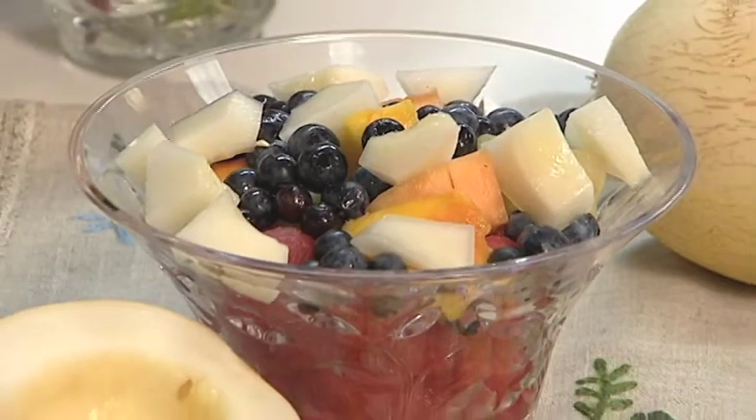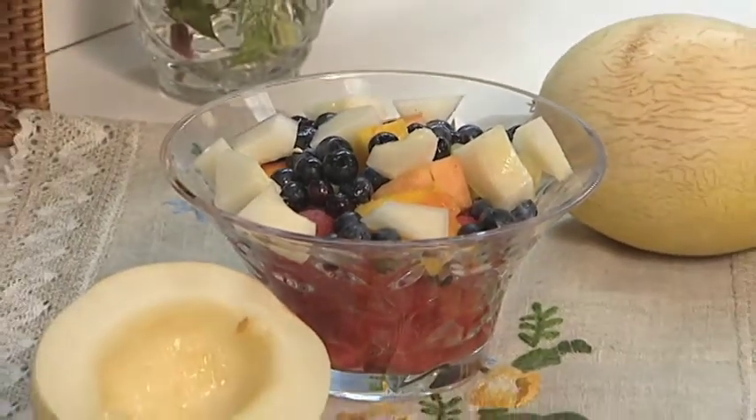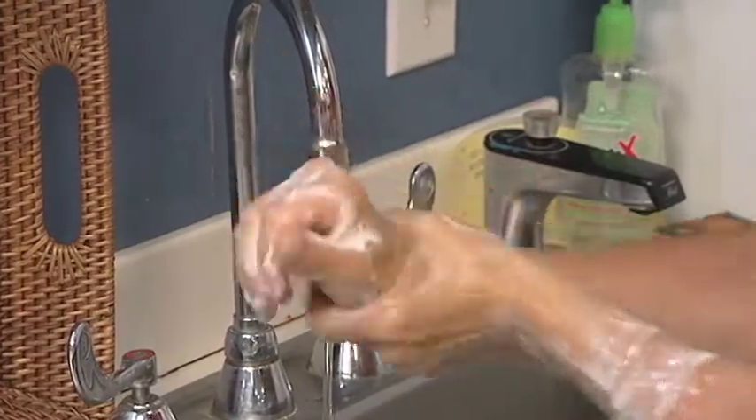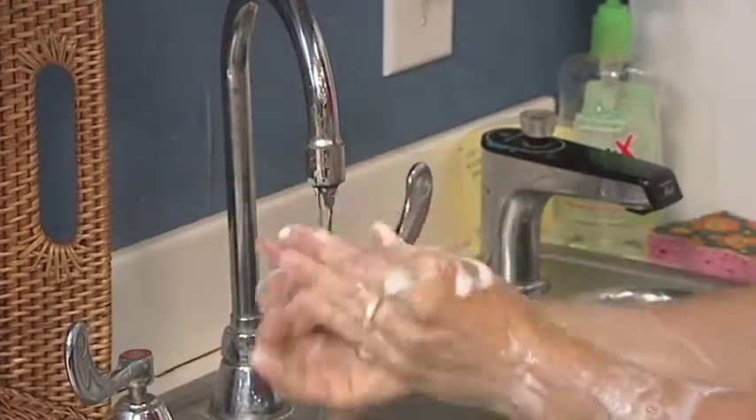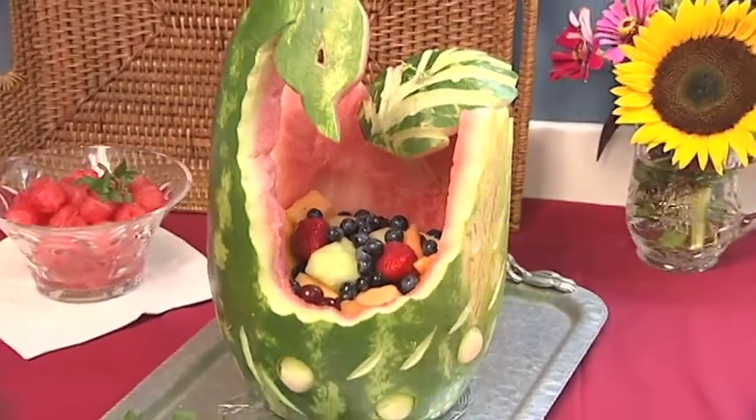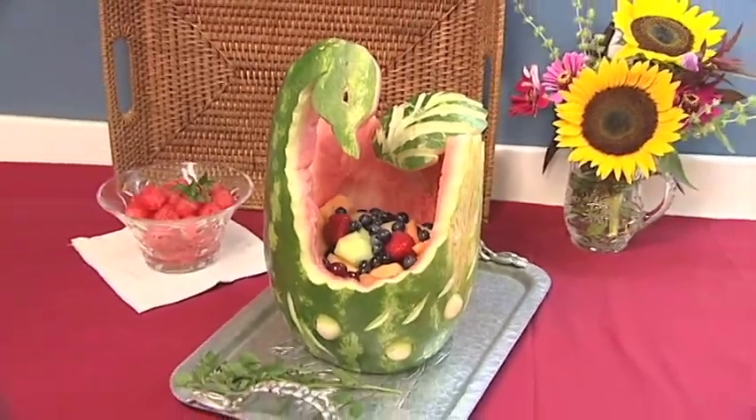Watermelon, sprite, and other melons such as cantaloupe and honeydew make a delicious summertime medley. Remember to wash your hands before preparing any raw foods. Try combining a variety of melon slices with other seasonal fruits like blueberries and peaches in a fruit salad or refreshing smoothie.